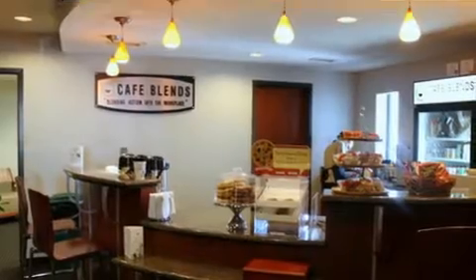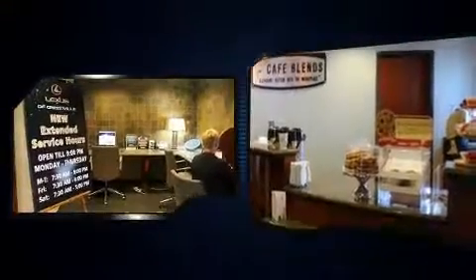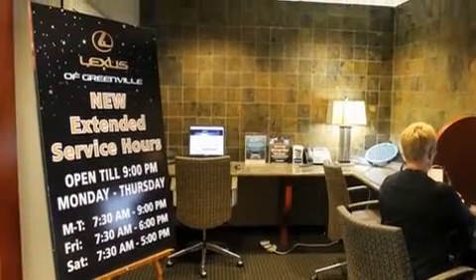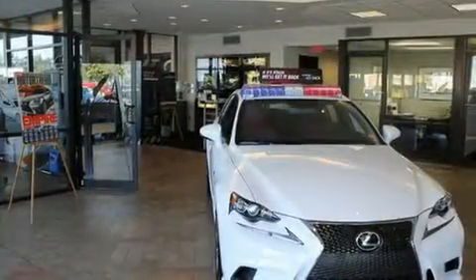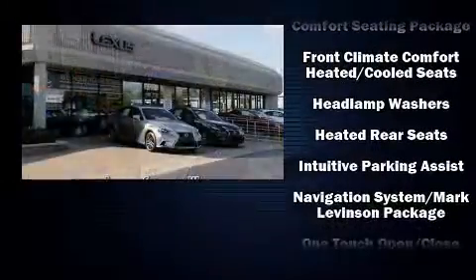Lexus ensures the safety and security of its passengers with equipment such as front-side impact airbags, brake assist, and four-wheel disc brakes with ABS. This car was designed with safety in mind, allowing you to drive with even greater assurance.